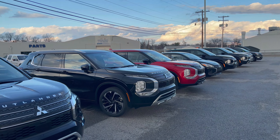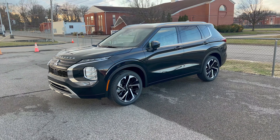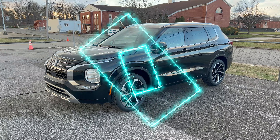Hey everyone, John Cora here, Marketing Director for McClinton Mitsubishi. We got a bunch of new Outlanders in — 2023 models — even a Mirage G4 down there, but there's something special right down here.